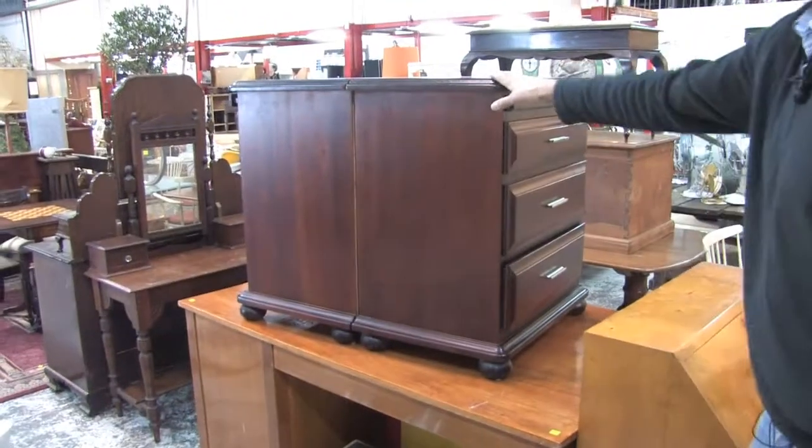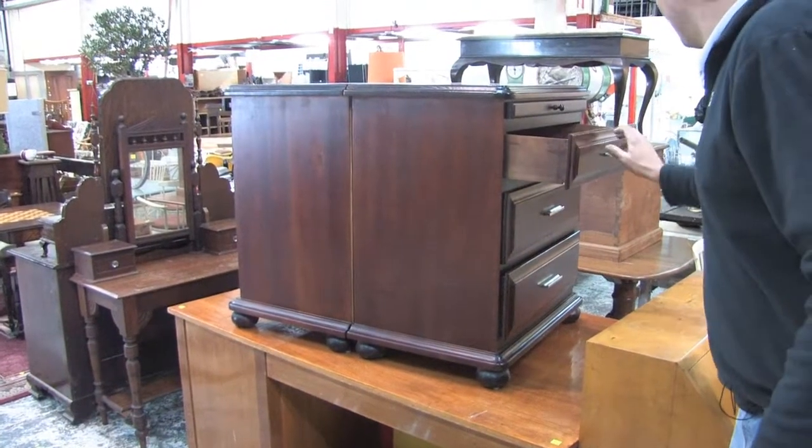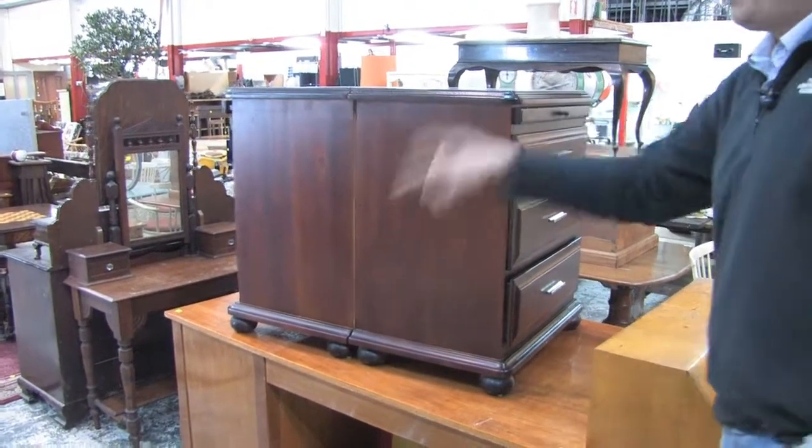Bureaus. Bedside chest of drawers — these are absolute crackers, big ones now, straight from Transformer. Barstools — always got barstools in, these are quite nice.